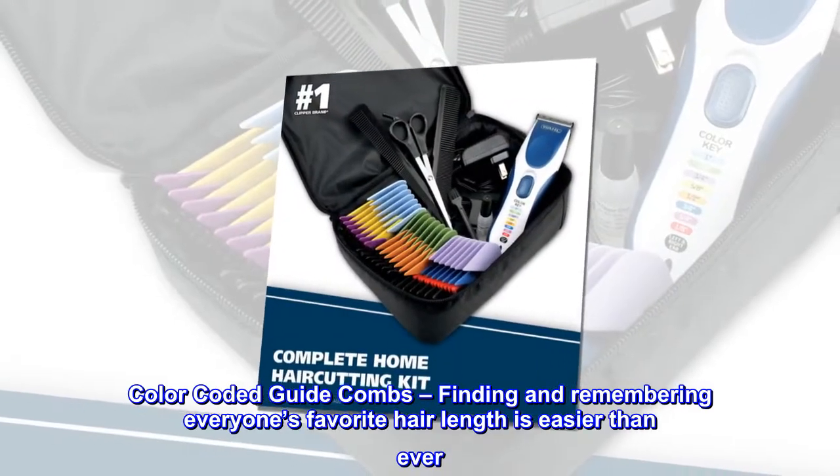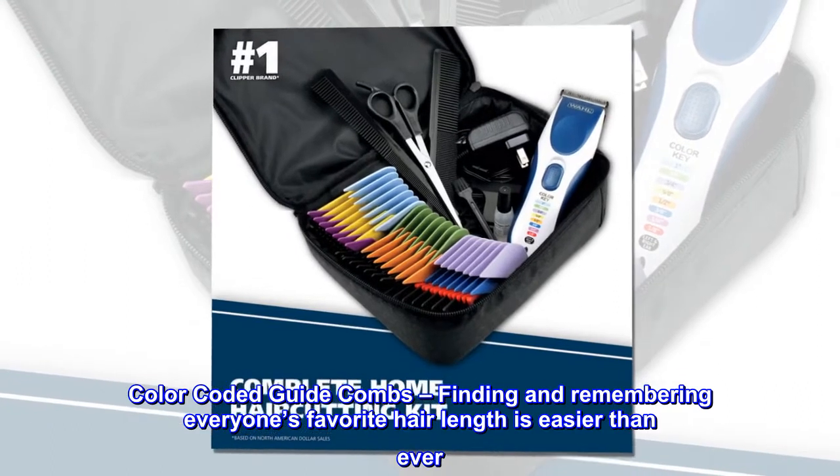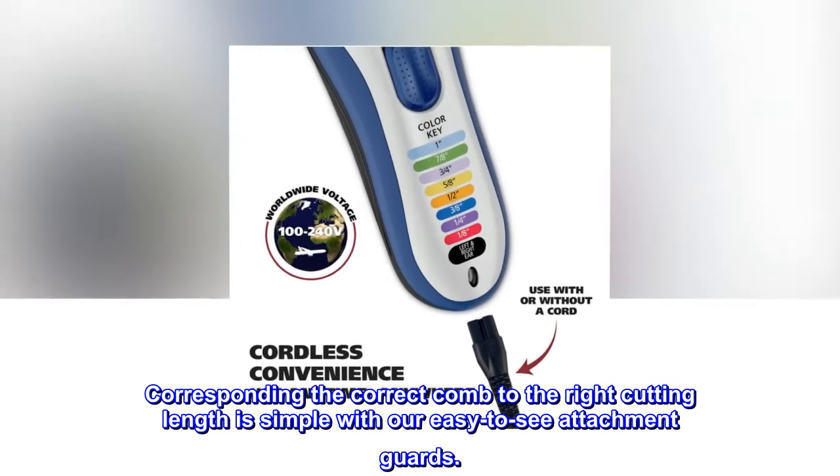Color-coded guide combs. Finding and remembering everyone's favorite hair length is easier than ever. Corresponding the correct comb to the right cutting length is simple with our easy-to-see attachment guards.